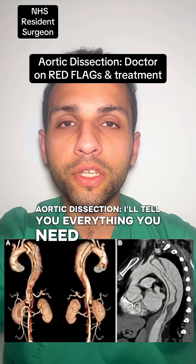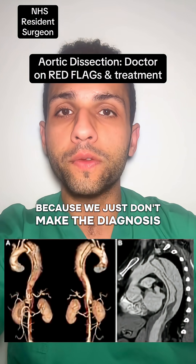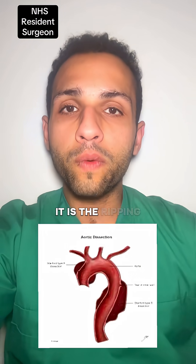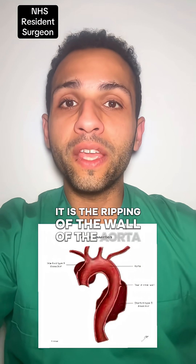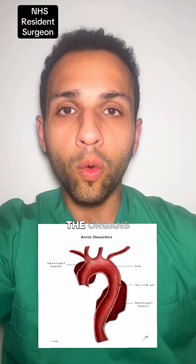Aortic dissection — I'll tell you everything you need to know, because 10 lives are lost every single day because we just don't make the diagnosis fast enough. It is the ripping of the wall of the aorta, which is the major blood vessel carrying blood from the heart away to the organs.